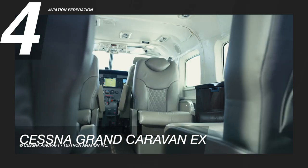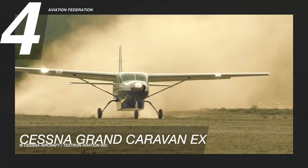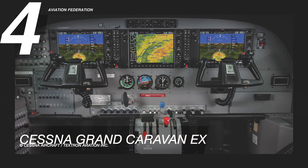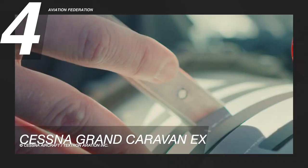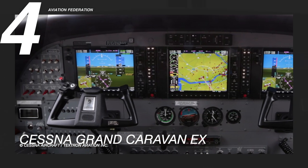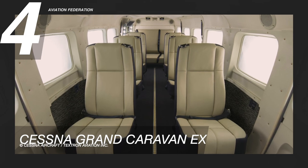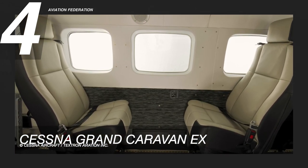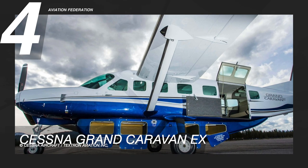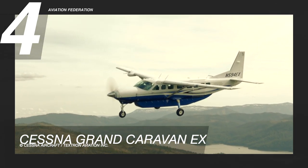The Cessna Grand Caravan EX can carry up to 14 passengers and has greater speed and climb capabilities, as well as a take-off ground roll of just 1,399 feet. There are two seats in the spacious cockpit for the pilot and co-pilot. It features the latest in advanced display technology using the Garmin G1000 NXI avionics suite. Each seat in the cabin is covered with leather-like luxurious fabric, creating a robust but highly adaptable interior. The optional cargo pod provides an extra 111 cubic feet of storage capacity, and the base price is around 2.5 million US dollars.